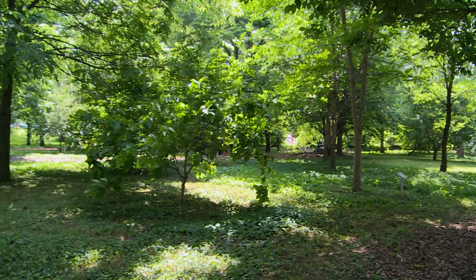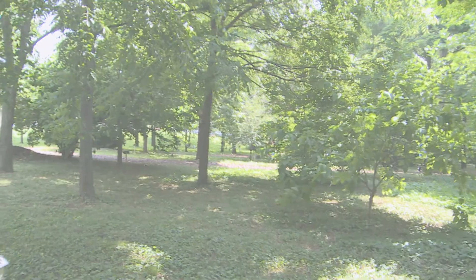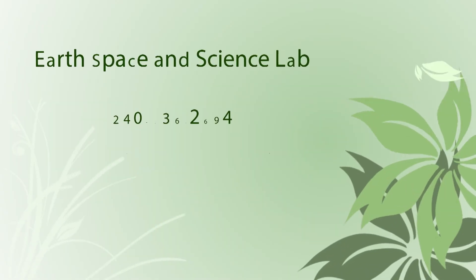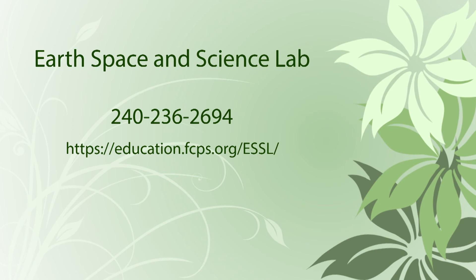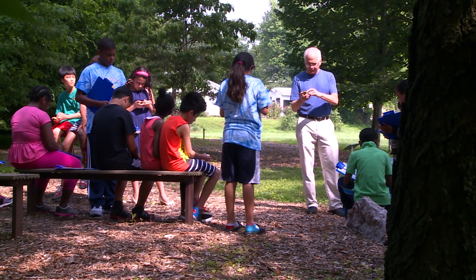Currently, all maintenance is done by volunteers and the three ESSL staff members. If you would be interested in volunteering to help maintain the Arboretum, please contact the ESSL. You can visit our website for more details. Start your adventure today at www.arboretum.com.